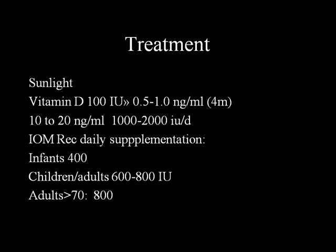The cheapest treatment is sunlight - about 10 minutes in peak sunlight daily provides the required vitamin D. Recommended daily supplementation for healthy populations: infants 400 IU; children and adults 600 to 800 IU; adults over 70 years, 800 to 1,000 IU. To prevent falls, data shows a minimum of 800 to 1,000 IU. Giving 100 IU daily for 4 months raises levels by about 0.5 to 1 nanogram per mL.